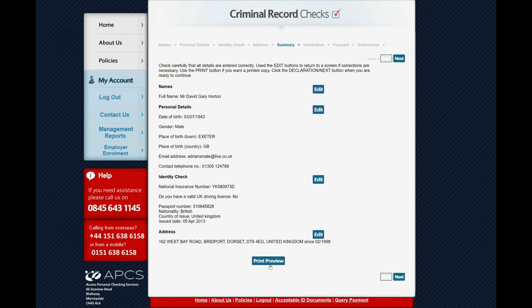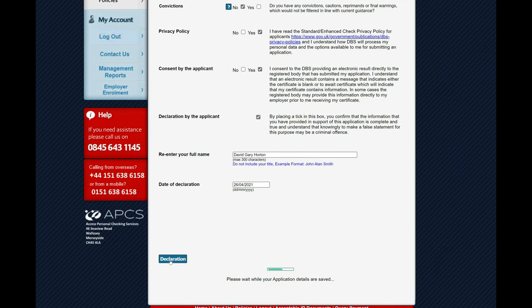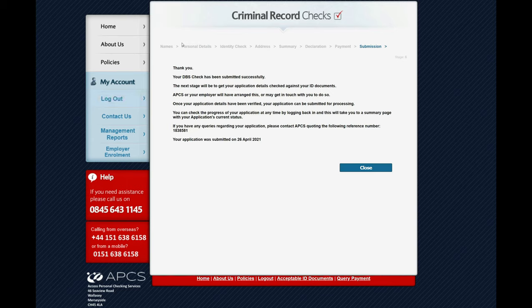You can print a review of this by pressing here so you have a copy. Carefully check the information and when you're ready click next, then complete the remaining questions. These you have to click yes to in order to complete your application. Put in your full name including any middle name, and select today's date as the date of declaration. Then to submit, click on declaration — this confirms it's been successfully completed.